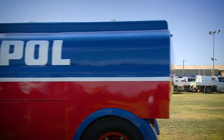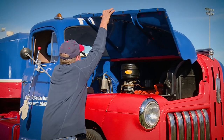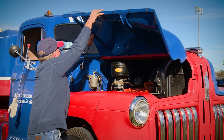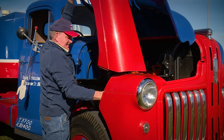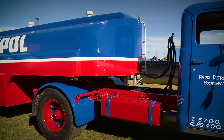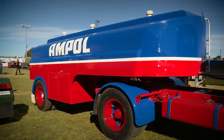Yeah, it's a 1950 Federal style liner. It's powered by a Continental 427 cubic inch motor with a five-speed Fuller gearbox and a two-speed Rockwell rear end, with a single axle tanker which is 10,000 litres — about 3,300 gallons back when that tanker was used in the fuel game.